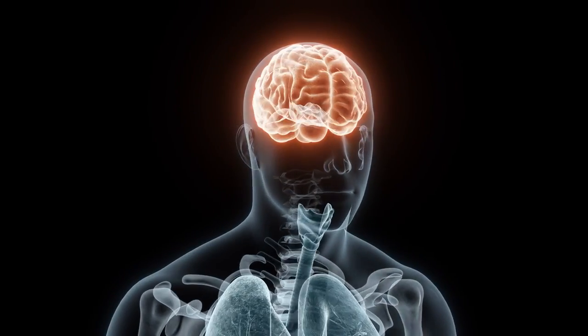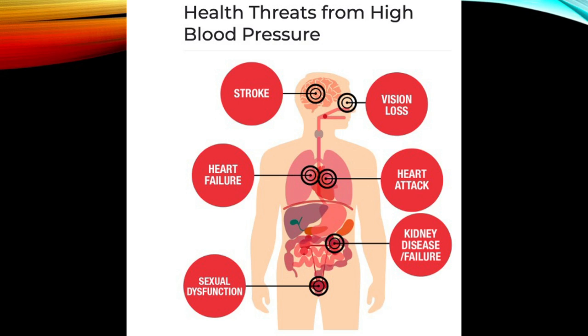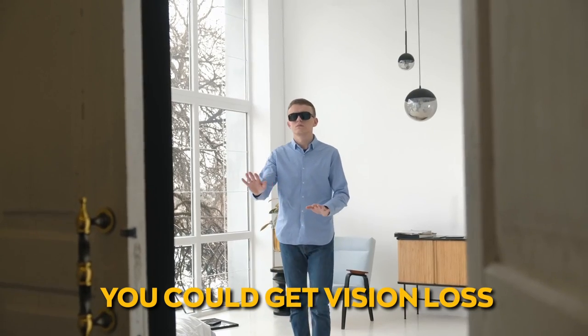Aneurysms can happen in the aorta, the big artery coming out of your heart, or in the arteries in your brain with serious consequences. If the artery affected supplies blood to the brain, you get a stroke. If it's a coronary artery, you get a heart attack. If the artery supplies the kidneys, you could get kidney failure. If the artery supplies blood to the eye, you could get vision loss. If it affects the arteries going to the lower extremities, you could get potential ulcers and even gangrene requiring amputations.